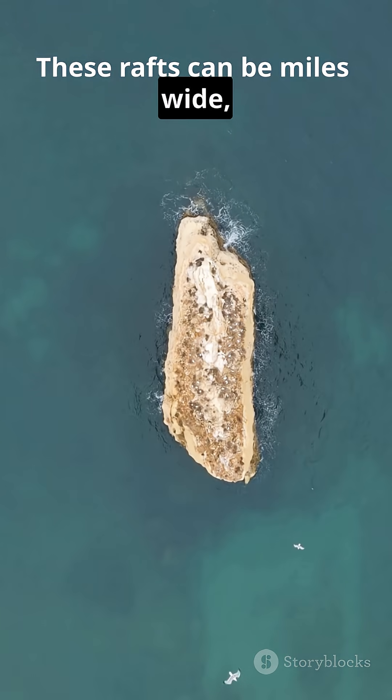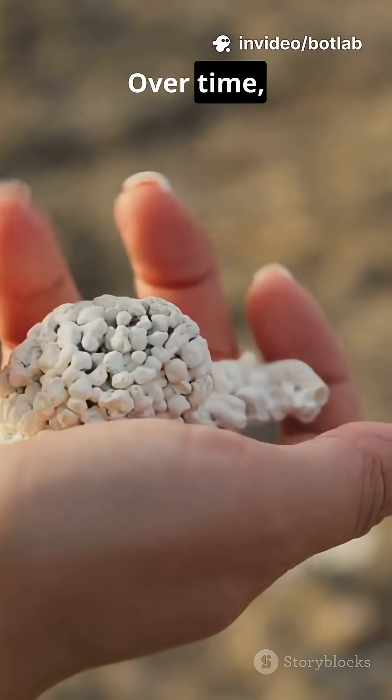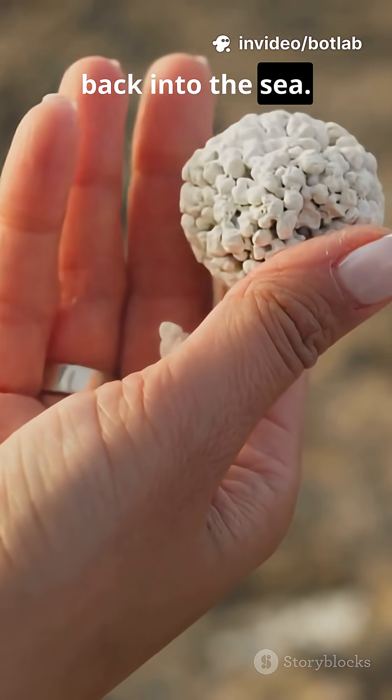These rafts can be miles wide, drifting with currents and appearing on radar as solid land. Over time, waves break them apart, and the island dissolves back into the sea.